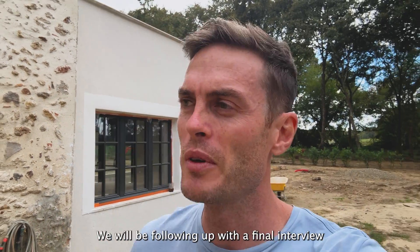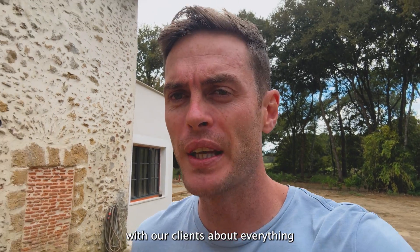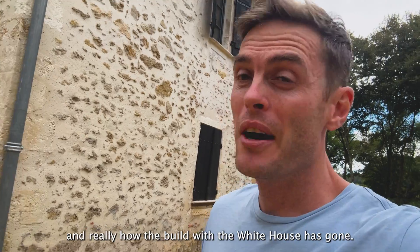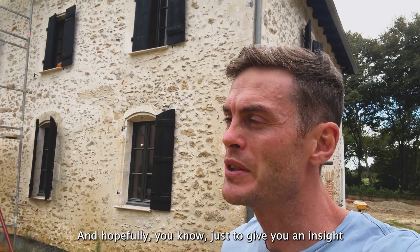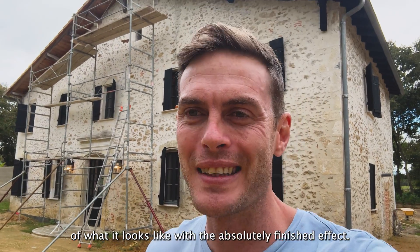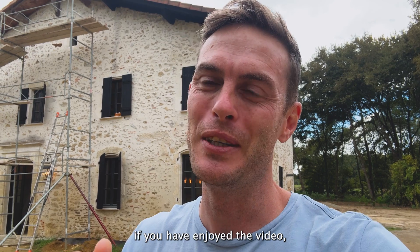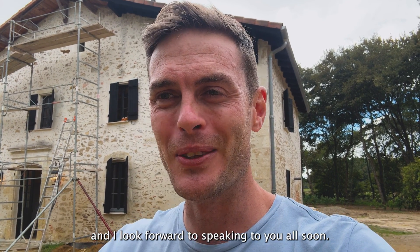That was just a quick update. We will be following up with a final interview with our clients about everything that's happened over the last year and really how the build of the white house has gone — hopefully giving you an insight of what it looks like with the absolutely finished effect. If you have enjoyed the video, please don't forget to like and subscribe, and I look forward to speaking to you all soon.